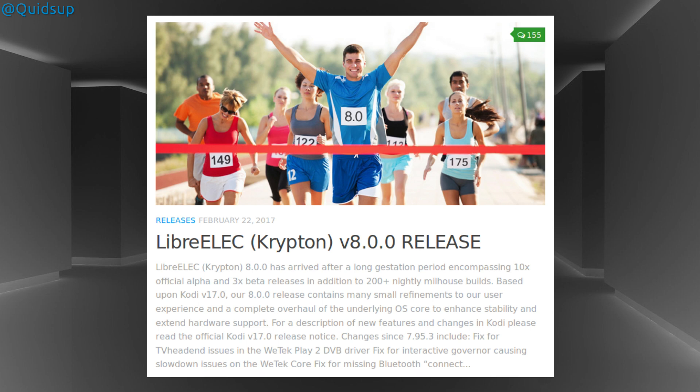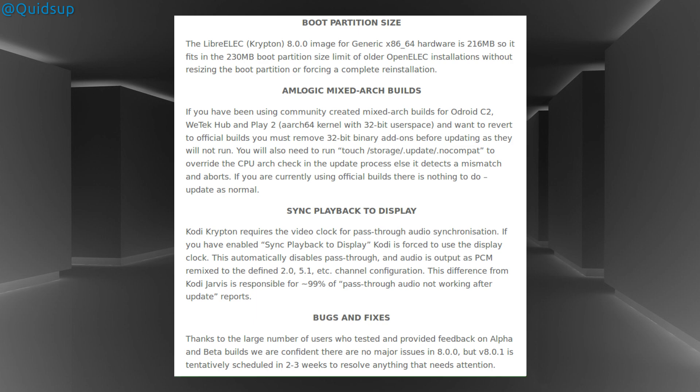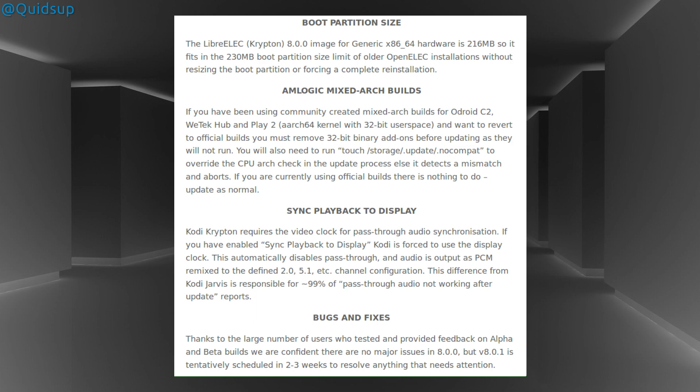LibreELEC version 8.0 Krypton has been released, and it uses the latest version of Kodi Media Player, version 17. I've done a review of Kodi 17, which comes with a whole new look and feel compared to previous versions. I still haven't moved to using Kodi 17 yet on my home theater PC due to lack of time. LibreELEC offers a full blown operating system for Kodi, compatible with different hardware from x86-64 down to Raspberry Pi and other ARM-based systems. It was originally forked from OpenELEC, and it appears that they've beaten their predecessor in moving to Kodi 17.